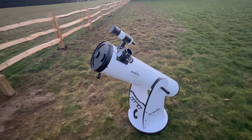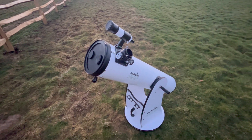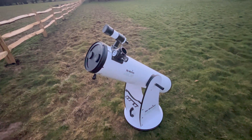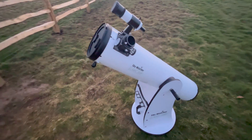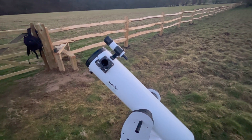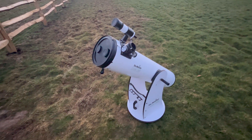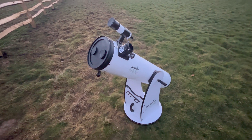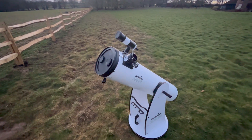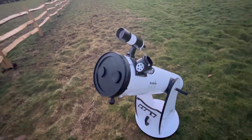This is the scope I'm going to be using tonight — my eight-inch Dobsonian from Sky-Watcher. It's pretty awesome for a first telescope. If you're looking to get into the hobby and you don't want to spend thousands of pounds, I'd 100% recommend a six-inch, eight-inch, or ten-inch Dobsonian. They vary in price depending on aperture size, but I've gone with an eight-inch and it's definitely been the best purchase I've made in a long time.